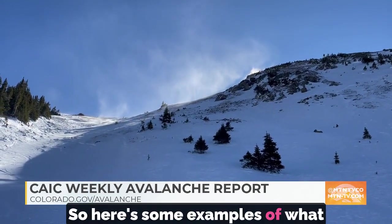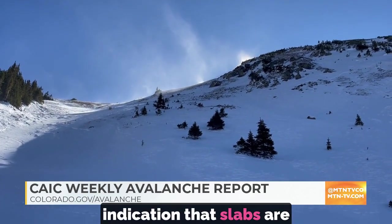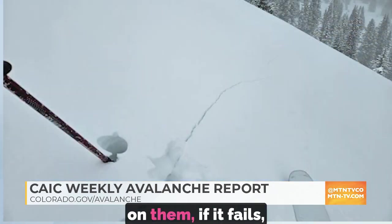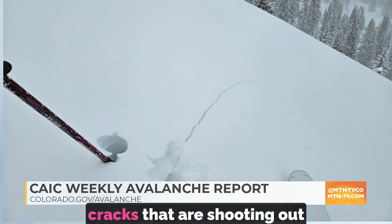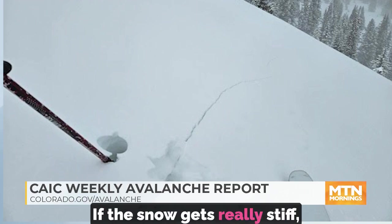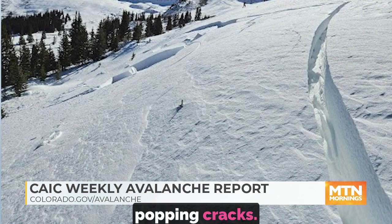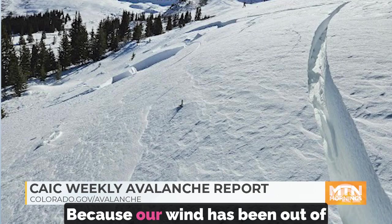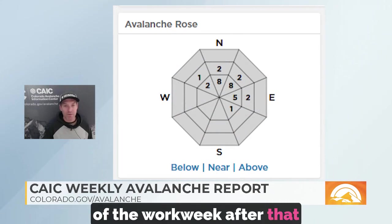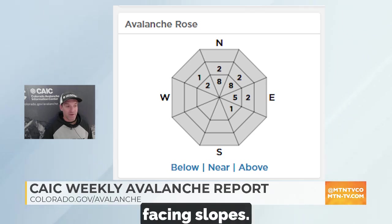Here are some examples of what wind drifted snow looks like when you're out in the field. This is a really good indication that slabs are forming. Those slabs are the stiff snow that, when you walk on them and they fail, produce cracks shooting out from your snowshoes, your snowmobile, your skis. If the snow gets really stiff, it can produce some pretty prominent and eye-popping cracks. Because our wind has been out of the west and southwest for most of the work week after that midweek storm, we're loading these northerly and east-facing slopes.